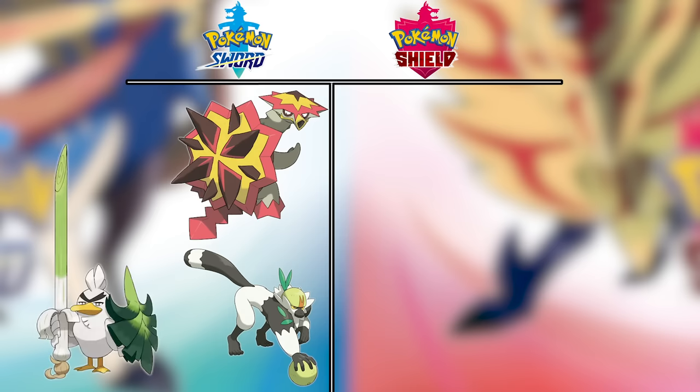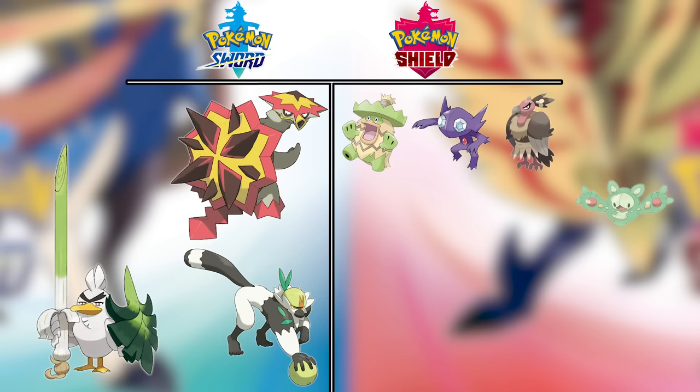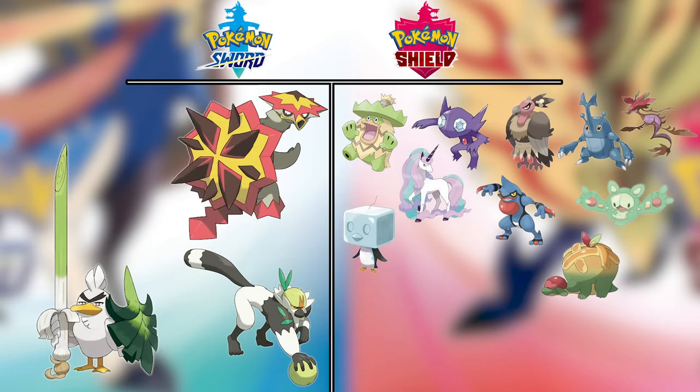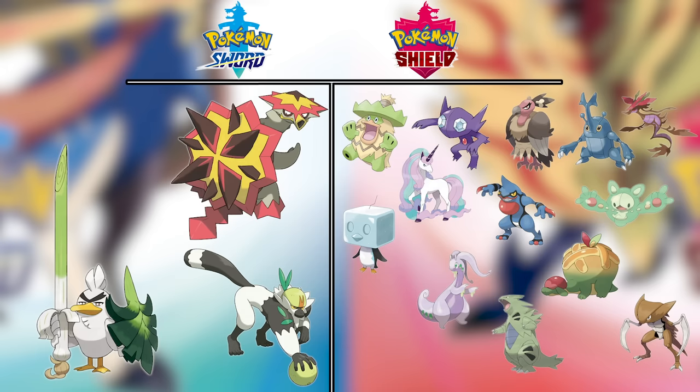That leaves Sword winning with Passimian, Turtonator, and Sirfetch'd, while Shield won with Ludicolo, Sableye, Reuniclus, Mandibuzz, Heracross, Dragalge, Galarian Rapidash, Toxicroak, Appletun, Eiscue, Goodra, Tyranitar, Kabutops, and Garchomp. Clearly Shield won. I picked the wrong version.